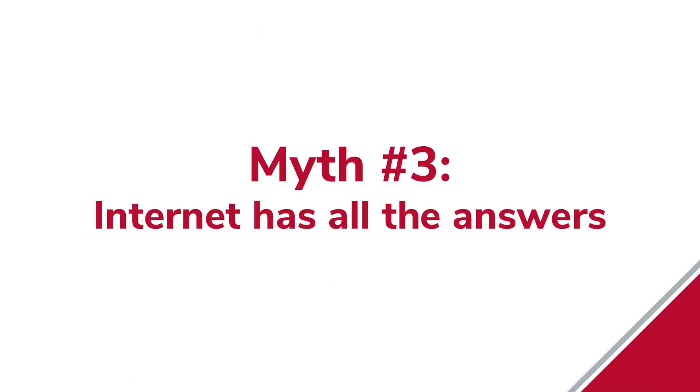Myth number three: Dr. Google knows everything. I see so many patients come to me having tried everything the internet or friends suggest, and they come back frustrated still having recurrent stones. There's nothing wrong with going on the internet, studying, looking, and educating yourself, but we need to be careful about the limitations. I would suggest getting in touch with your healthcare provider before starting any recommendations found online, especially on a long-term basis.